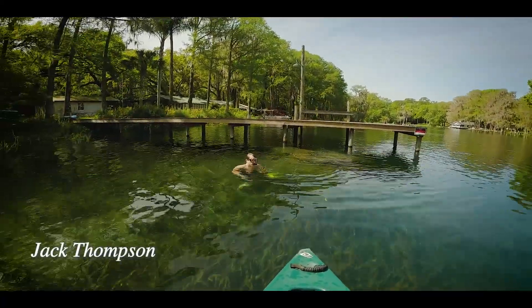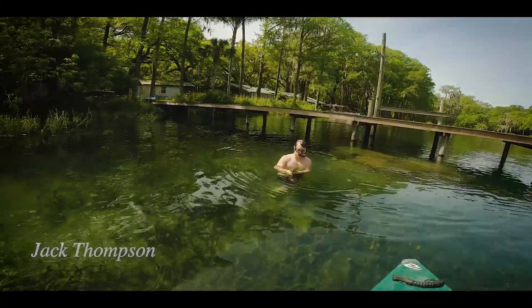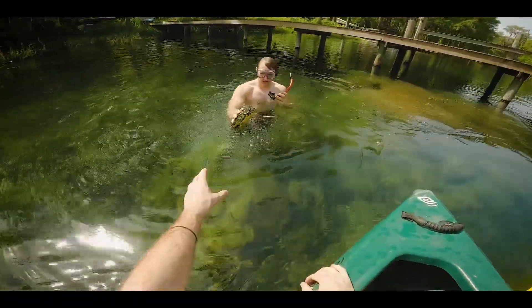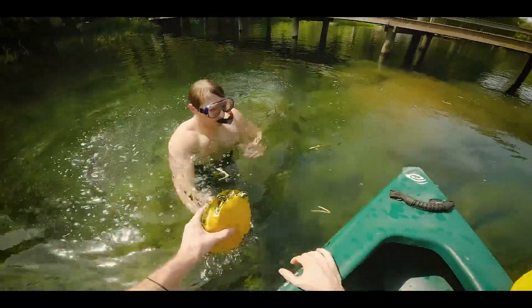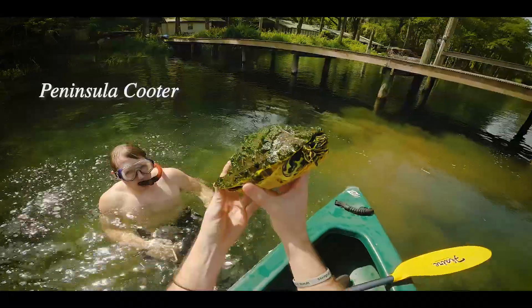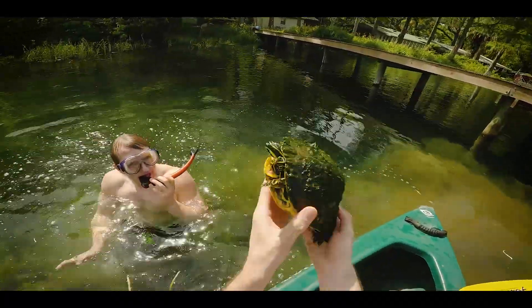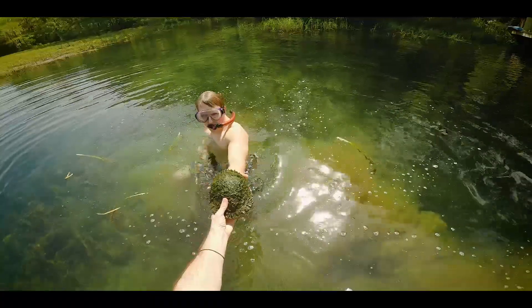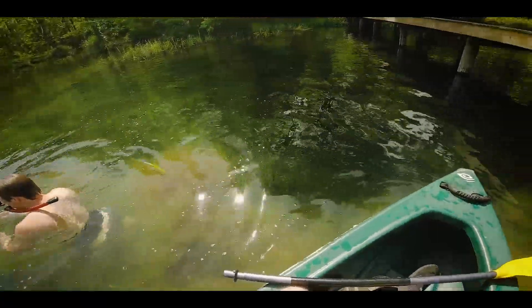Let's see that one, Jack. Oh nice, it's a really pretty one. Little female, looks like it. She's got like a lemia on her back.